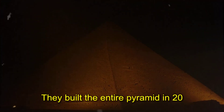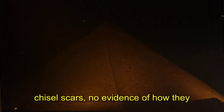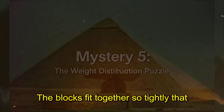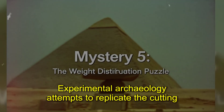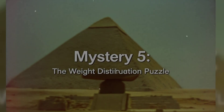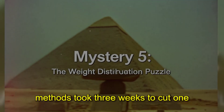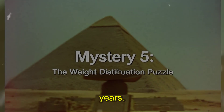Dennis Stocks calculated it would take 40 years just to cut the stones, yet they built the entire pyramid in 20 years. The King's chamber contains 100 granite blocks cut to tolerances that modern stonemasons struggle to achieve with diamond tools. The walls show no tool marks, no chisel scars, no evidence of how they achieved such precision. Microscopic analysis reveals the granite surfaces are smoother than machine-polished modern stone. A team of stonemasons using traditional methods took three weeks to cut one block to pyramid standards — at that rate, cutting all the granite would require 200 years.